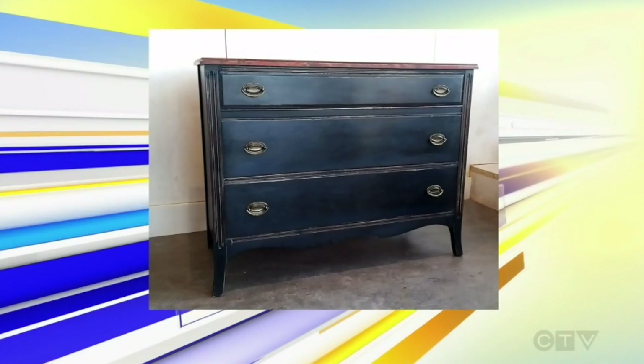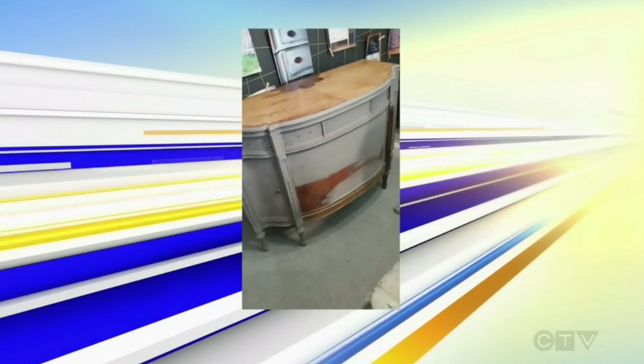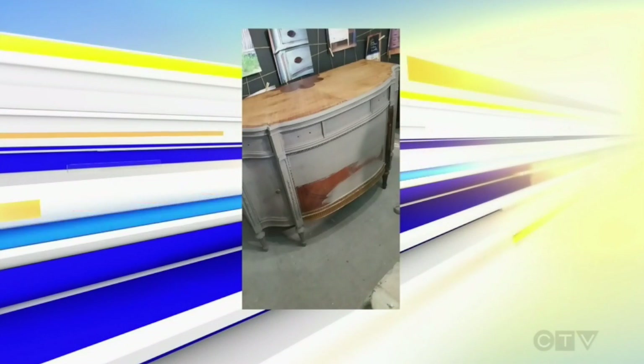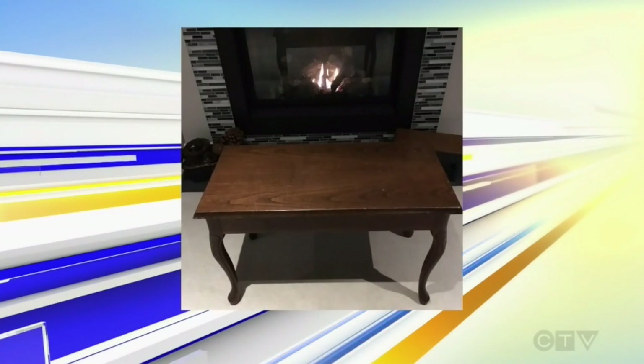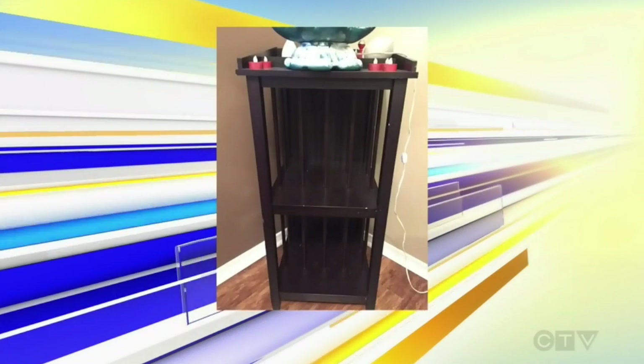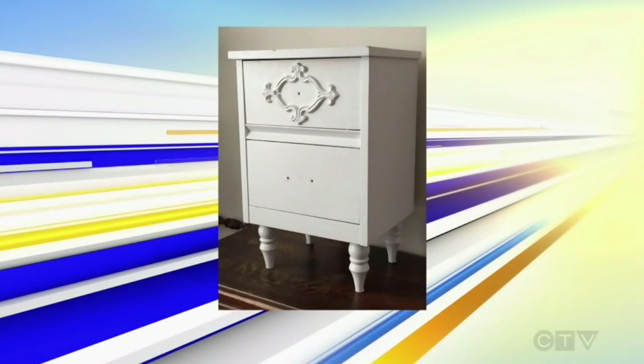We're looking at some of the furniture that you've remodeled — absolutely stunning. What goes behind the idea? If someone says they're not very visual or good at coordinating colours, can you help? Oh yeah, for sure. Our staff is amazing at that. If you come in with a project you want to do, show us pictures, and we'll help you with all the colours and techniques.